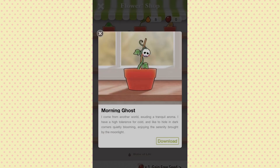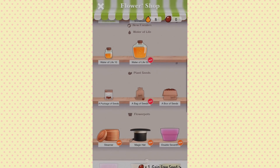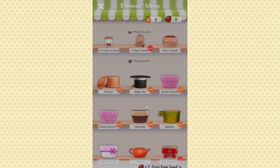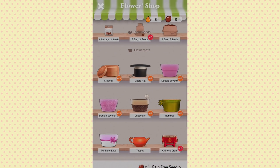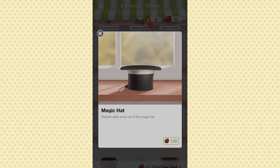What is a Morning Ghost? It's so cute — it says 'I come from another world, exuding a tranquil aroma, I have a high tolerance for cold and like to hide in dark corners, quietly blooming, enjoy the serenity brought by the moonlight.' So cute! I just downloaded it. You can also get more Water of Life to grow your plants, and there are seeds you can use to buy other plants. There are all these different pots — the magic hat is so cute: 'Rabbits often jump out of the magic hat.' So cute!